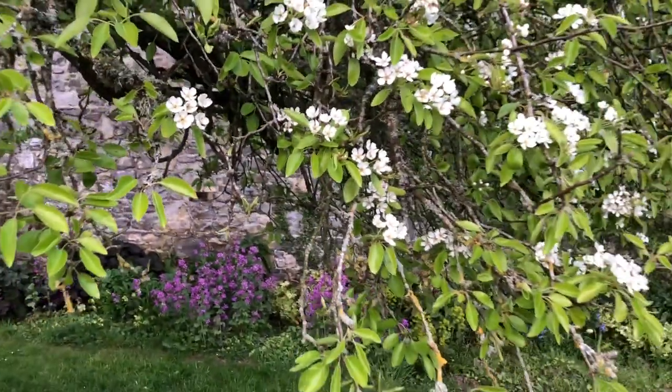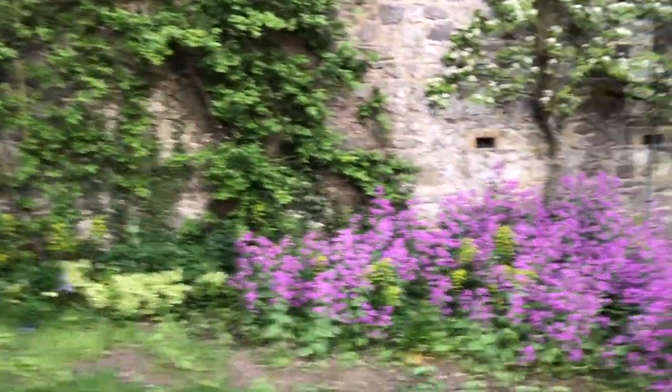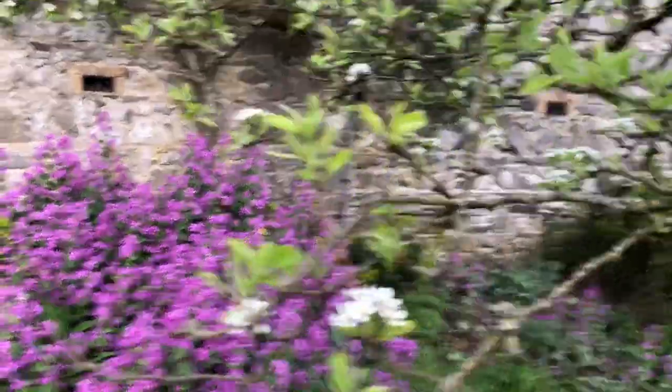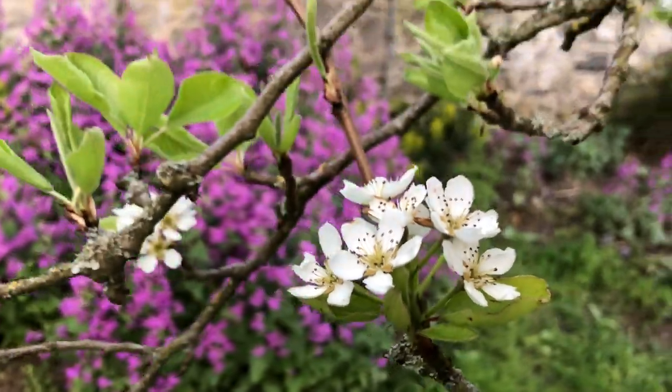The Cadillac pear is a cooking pear. Over here is another eating pear — it's a very, very small, delicious, sweet, sweet pear. Absolutely delicious.